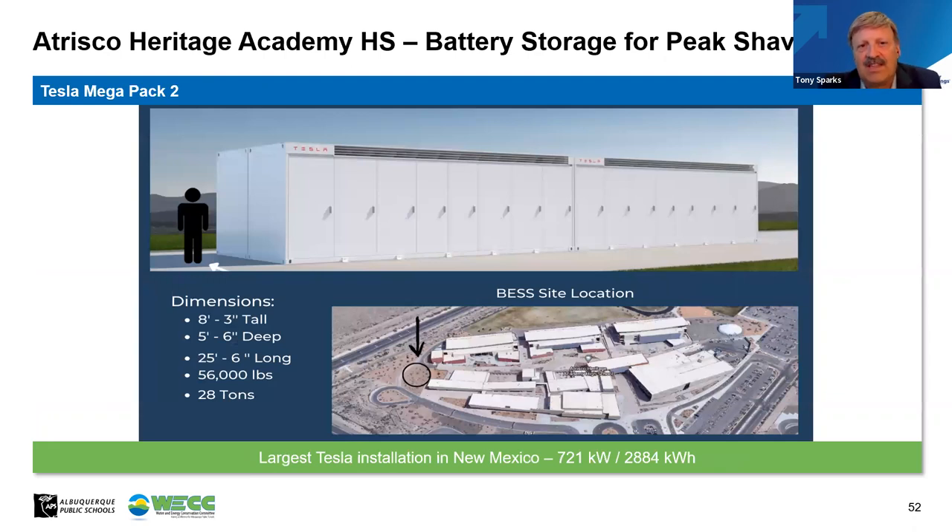We chose the Tesla Megapack 2 battery for a number of reasons: it's quick and easy to install, has integral safety features including a cooling system and firewall protection between cells, and it's a package you can pull off a truck and mount on the ground. The battery is 721 kilowatts of power at any one time and 2,884 kilowatt-hours — basically four hours of discharge at the highest level. The plan was to put this battery between the building and the service entrance and intercept a high-voltage loop that goes around the campus serving our electrical power.